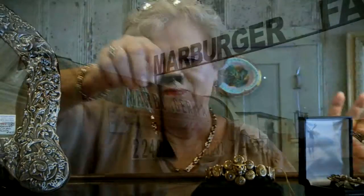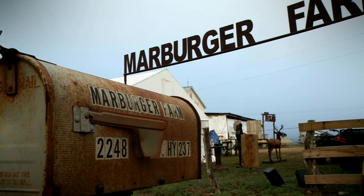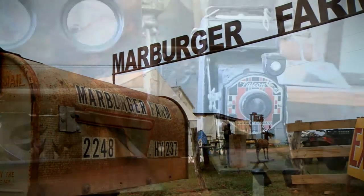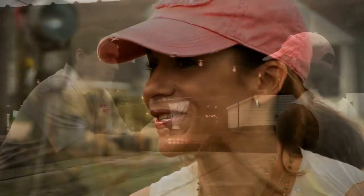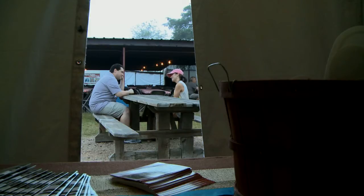We're heading to Marburger Farm, where some of the most incredible offerings can be found — we're talking museum-quality pieces. It's hard to describe until you come and experience it for yourself. Ashley Ferguson helps run Marburger Farm, which is a fairly new addition to the over 45-year-old antiques fair.